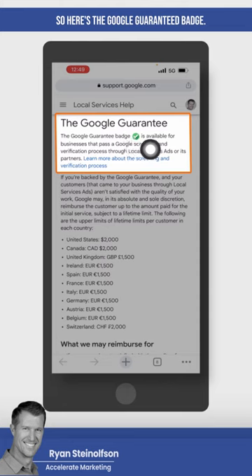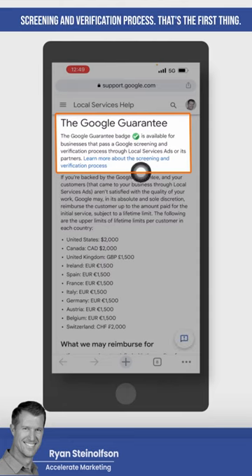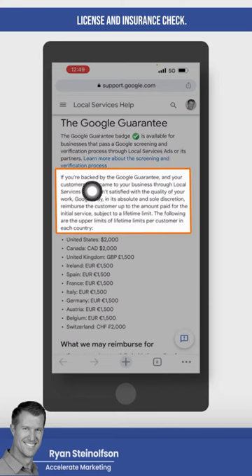Here's the Google Guaranteed badge. It's available for businesses that pass the Google screening and verification process — you can click on this to find out more. Typically, there's a background check, license, and insurance check.